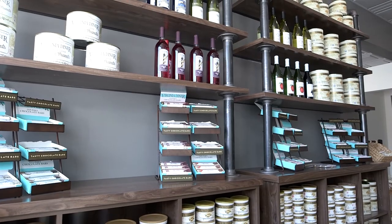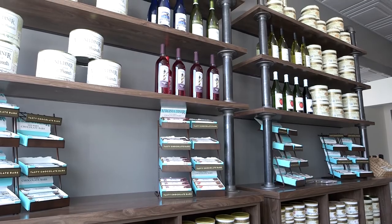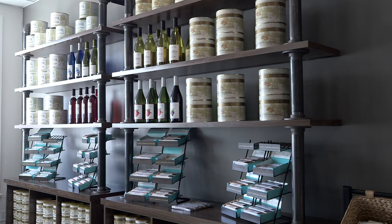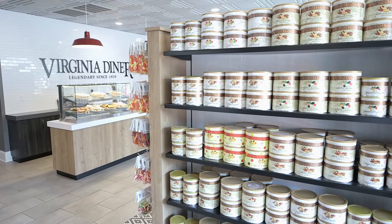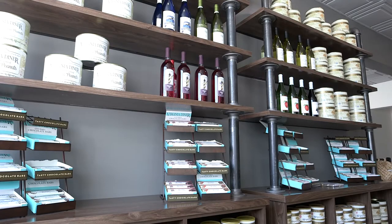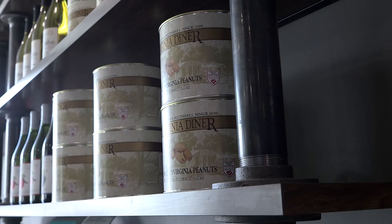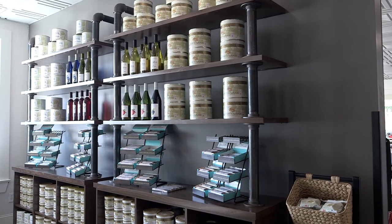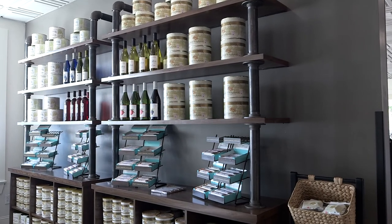The retail section is a big part of their business, so I wanted to give them the most display space that I could. Another thing that Furnitureland can do is completely customize retail fixtures — those were designed for the space, they weren't just prefabricated pieces picked out of a catalog. I designed those exactly for that space, picked the finishes, so it just turned out beautiful. They're able to display so much more product, and I know they're ecstatic about it.